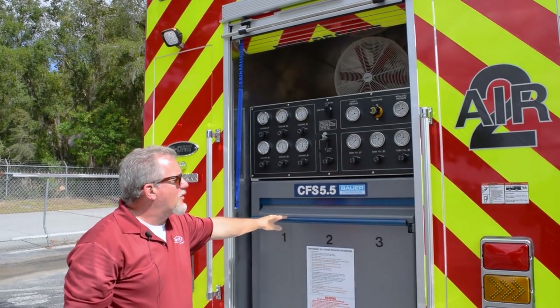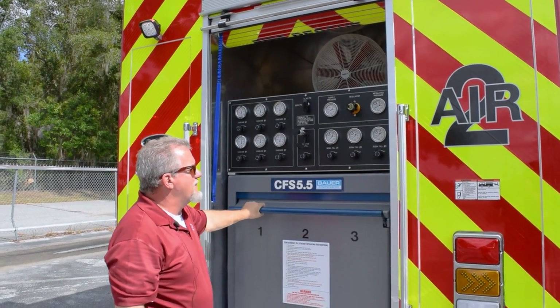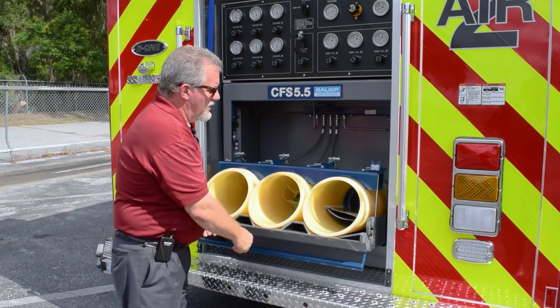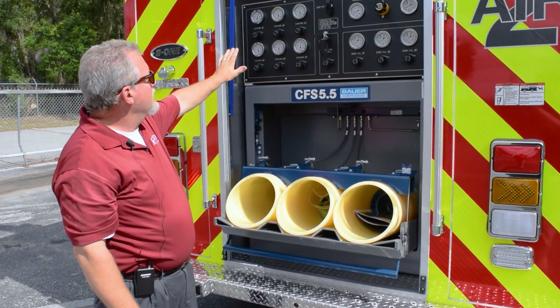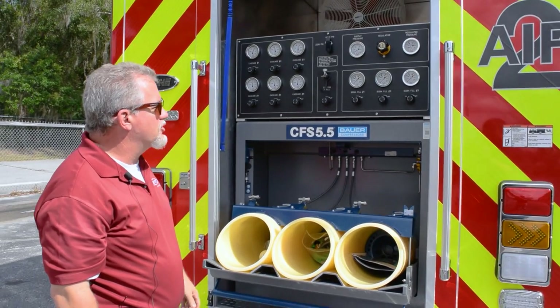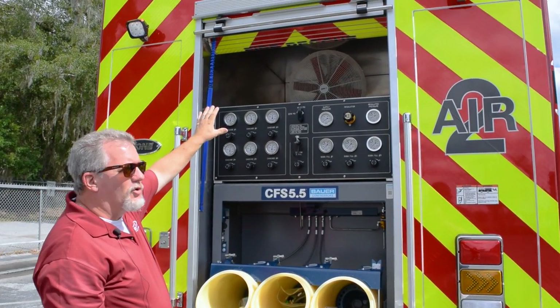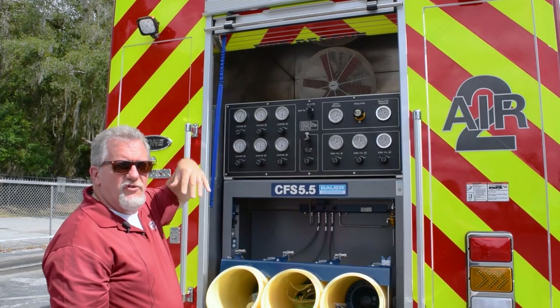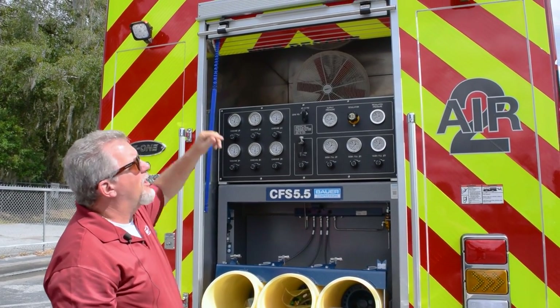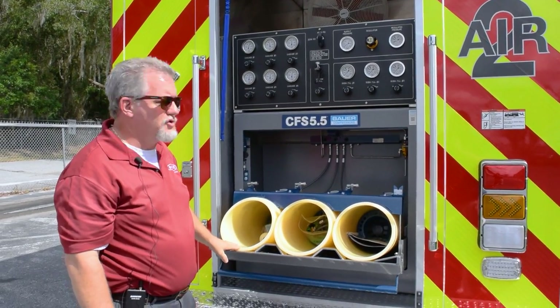The B1 on this apparatus is equipped with a Big Bower three-bottle setup. One of the large fill stations — you have all your cascade controls here as well as your fill station controls. We added an auxiliary fan up top to move a little bit of air for the operator working back here, and also a small 12-volt awning at the top of the truck.